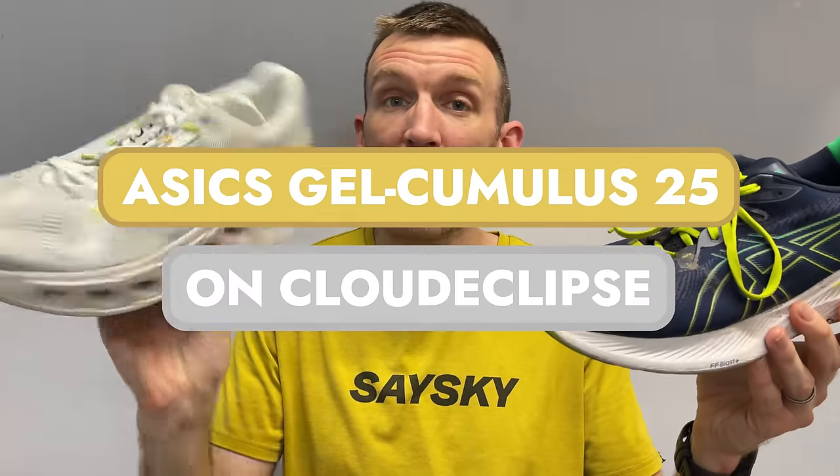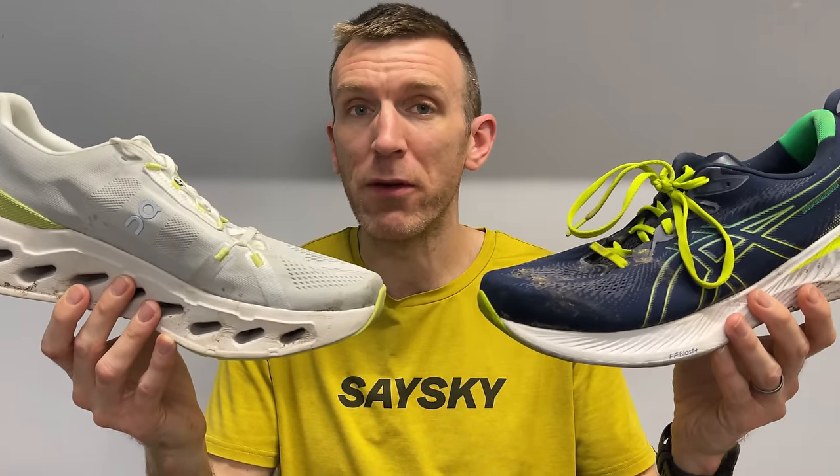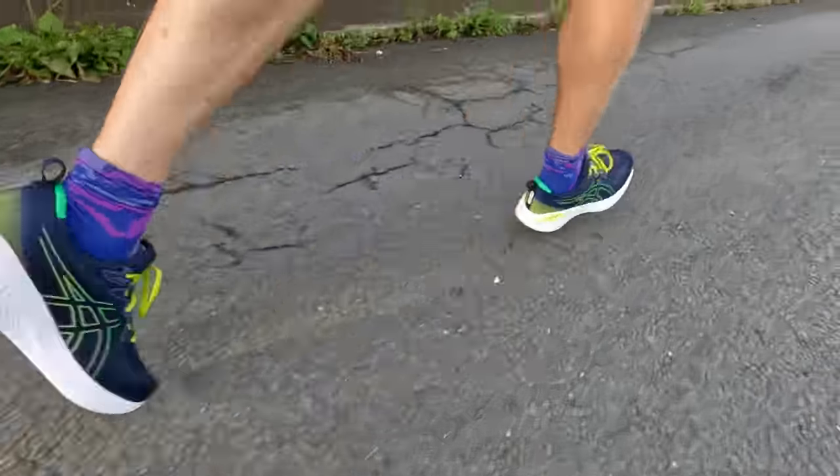The runner-up is the On Cloud Eclipse — I haven't put as many miles in it yet, but I've loved it. On really surprised me this year and this shoe did not disappoint: very comfortable, responsive foam as well as being nicely cushioned. The win goes to the Asics Gel Cumulus 25 — nearly 100 miles in and it's been phenomenal. It's lightweight for a max-cushion shoe with great responsiveness from the FlyteFoam Blast+ midsole. Massively underrated and overshadowed by the Nimbus — this thing is well worth a try.